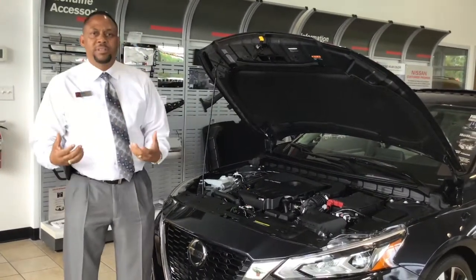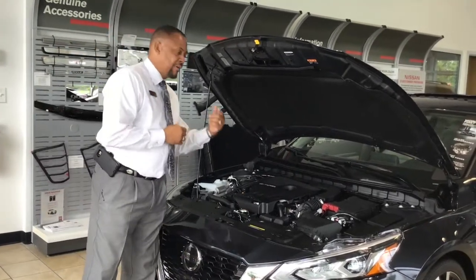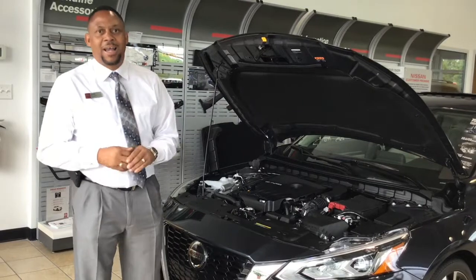This particular engine gives you the driving sensation of a V6, the performance, and the gas mileage of a four cylinder — something that Toyota does not have.